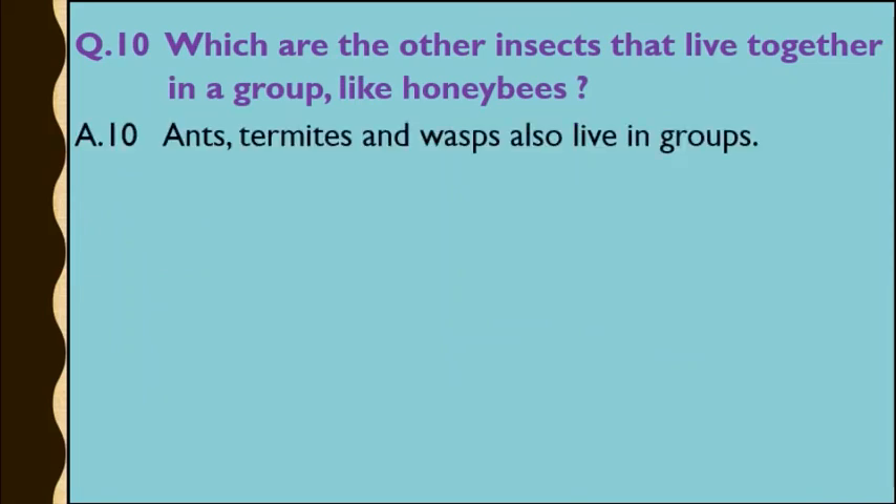Question number 10: Which are the other insects that live together in a group like honey bees? Answer: Ants, termites, and wasps also live in groups like honey bees.